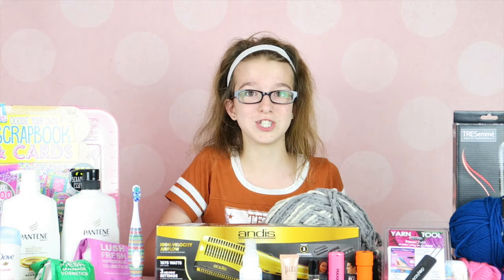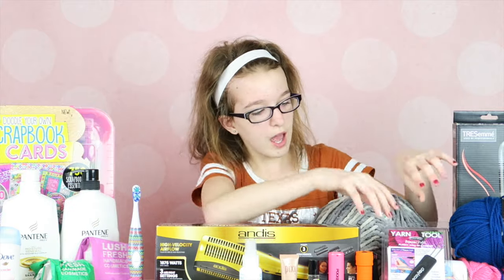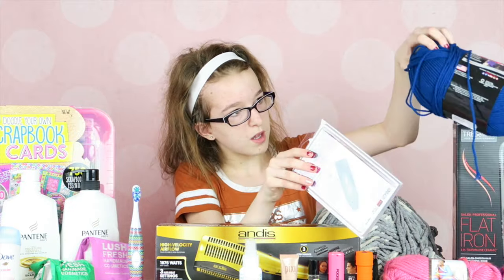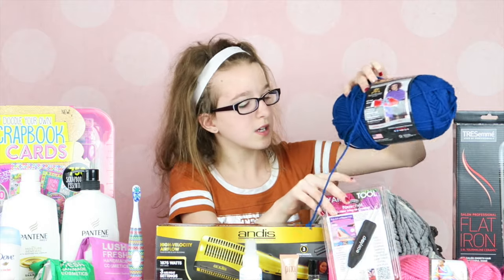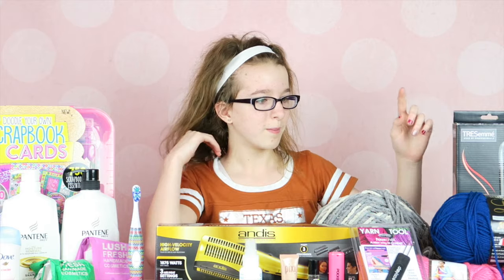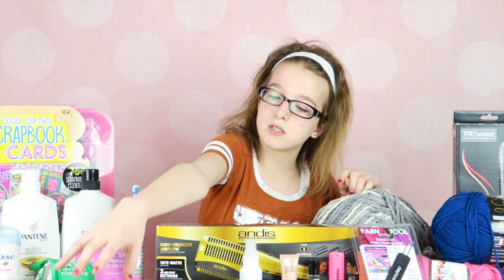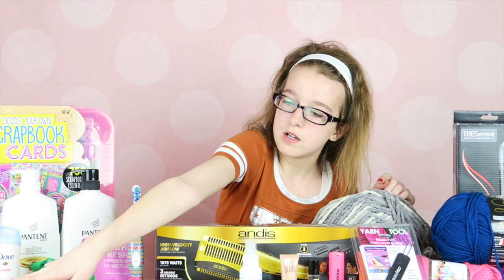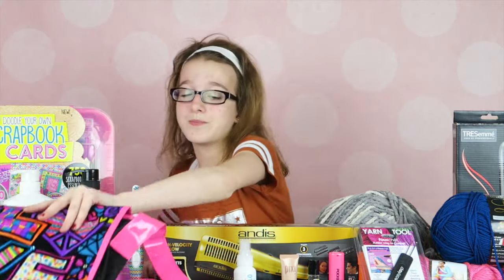First off I got a bunch of yarn — I have this chunky yarn and I love this company Red Heart. They're the best. I get all my yarn from them, and my aunt brought me that along with this purse over here, which I already decorated because I really needed something to do.